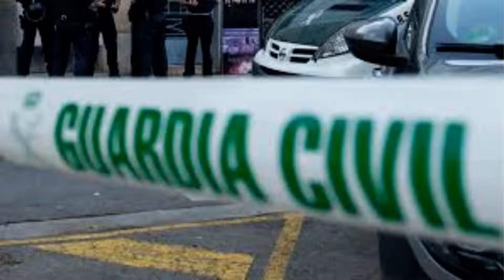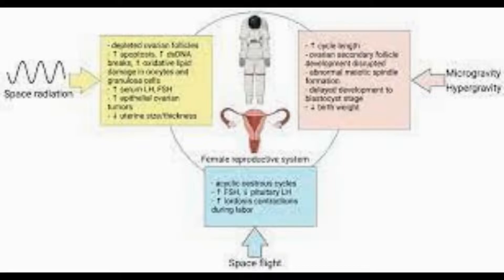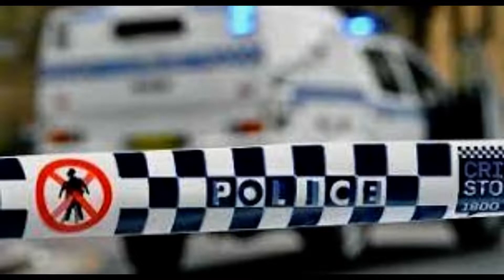"I did some initial research to find out what was on the market, and there was absolutely nothing apart from nightwear," said Nicholson, who founded London-based 51 Apparel.